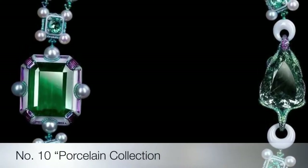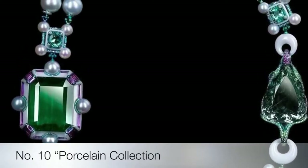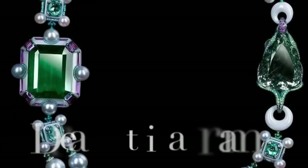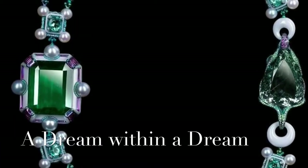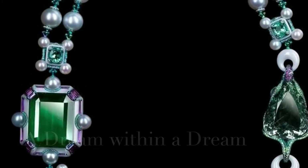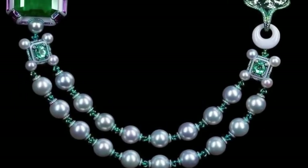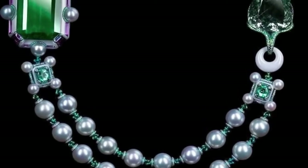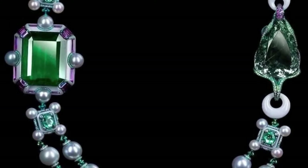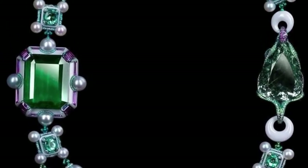10th on the list is the Wallace Chan porcelain collection. A Dream Within a Dream transformable necklace made with a 96.71 carat emerald, a 74.35 carat bear-shaped aquamarine, south sea pearls, rubelite, emeralds, pink sapphires, green tourmalines, amethyst, diamonds, titanium, and the Wallace Chan porcelain.